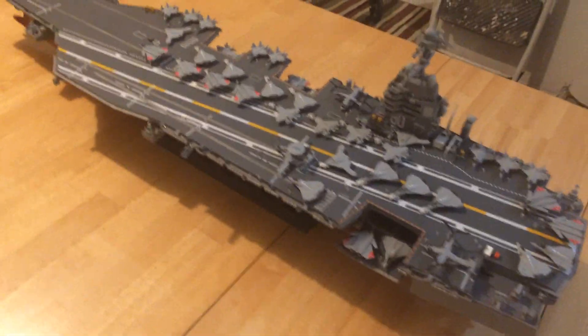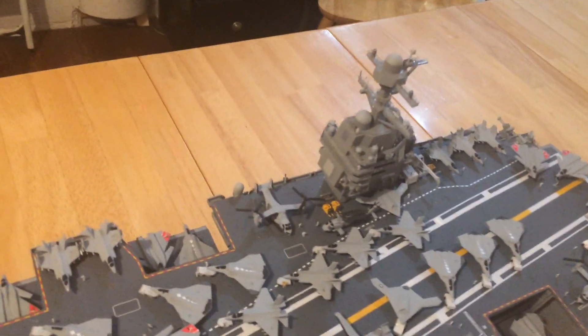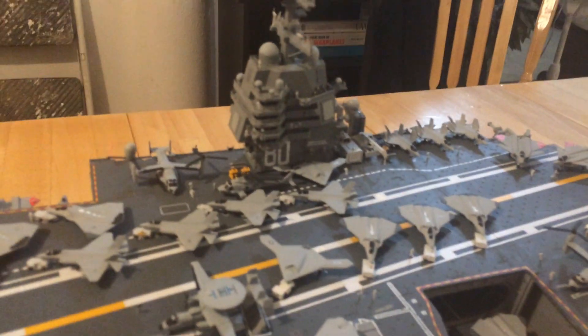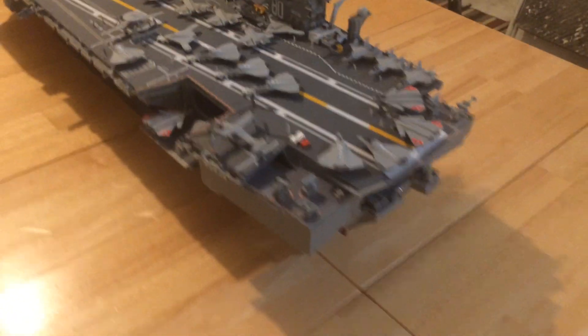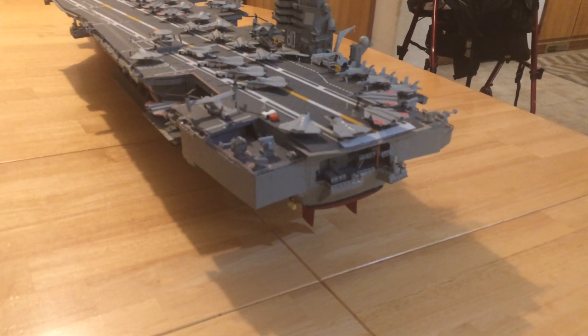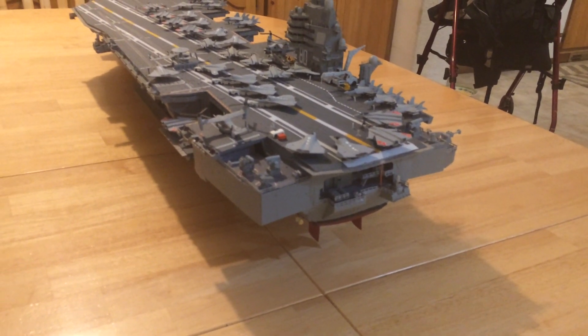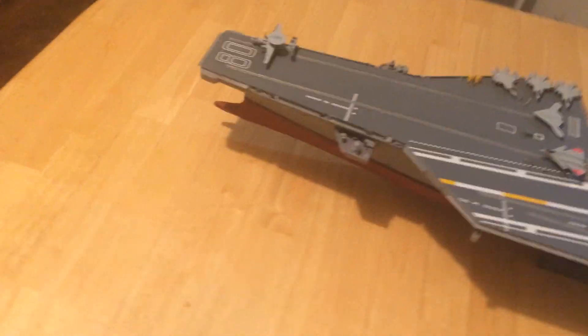The Ford class has new nuclear reactors that are 200% more powerful than the ones that power the Nimitz. Also, of course, we have the new island for the Ford class, which is further aft on the carrier. And, of course, the wide aft end of the carrier, which provides much more maintenance and working space for the crew. This crew is also smaller than what you have on the existing Nimitz-class carrier — up to 1,000, maybe 1,200 fewer people than what exists on the Nimitz-class carrier.